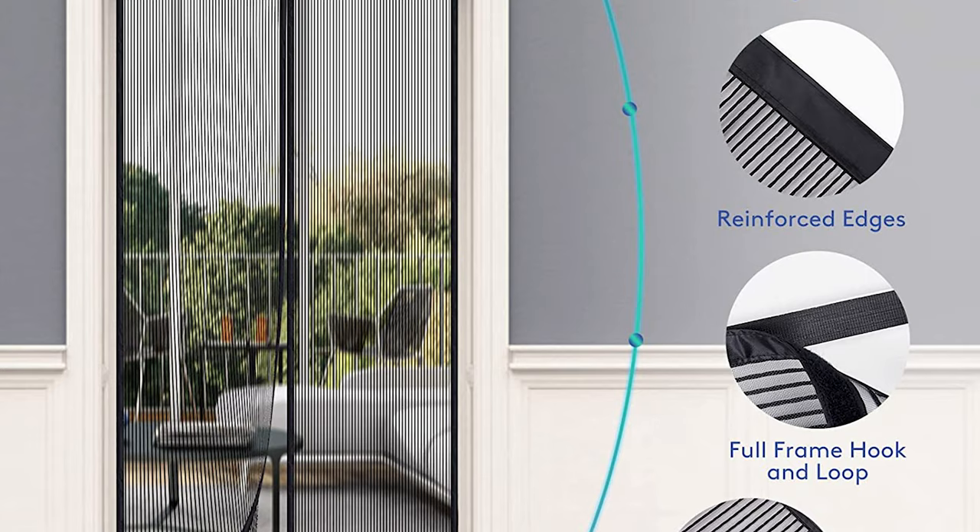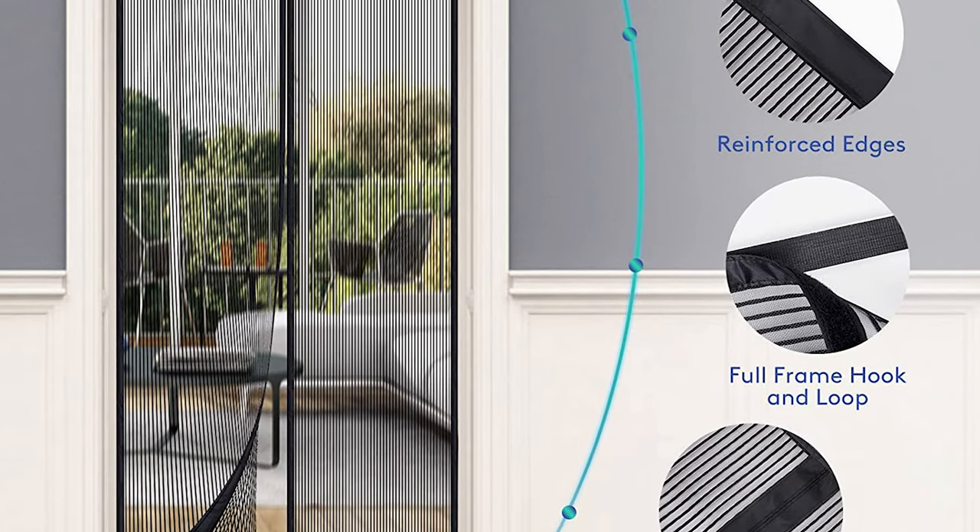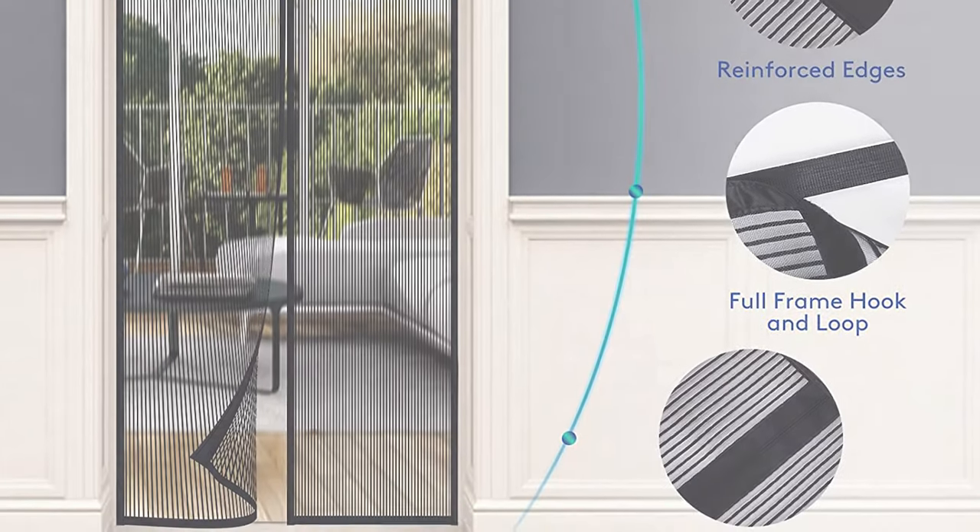This magnetic screen door can be used in offices, stores, patios, decks, porches, balconies, garages, and sliding doors.